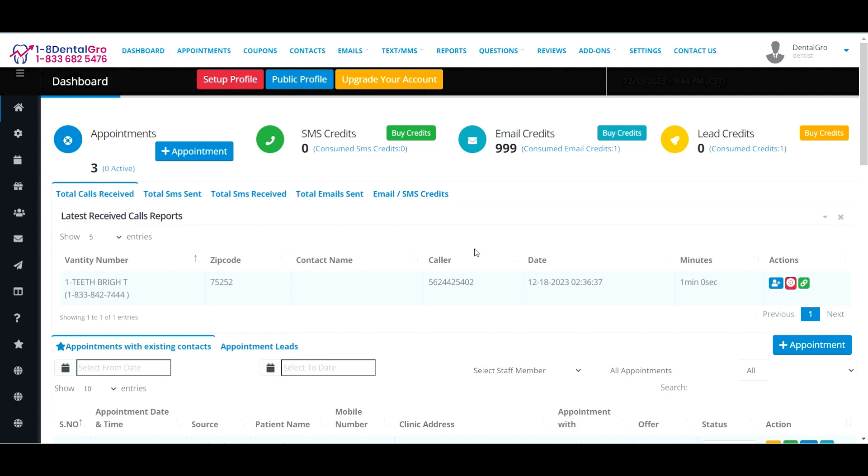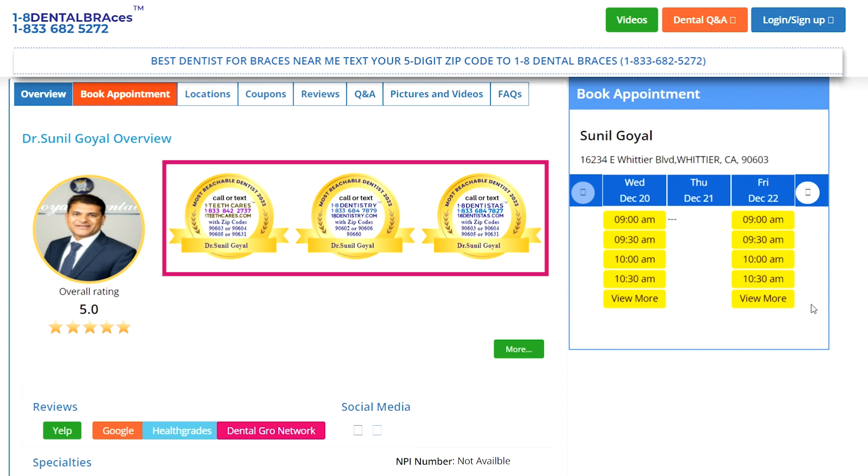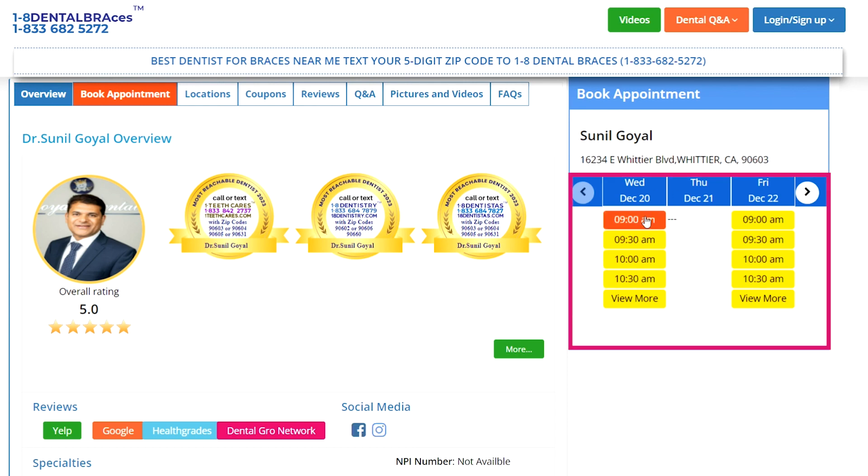For creating your Dental Grow profile, you will need to click on this Set Up Profile button on the top of your dashboard. And after completing your profile, it will look like this. This is the profile picture with your overall rating. Here you will see your name and address. We will also provide some badges, which display your number and name. From your profile page, patients can also book the appointment by using this date and time selector calendar.